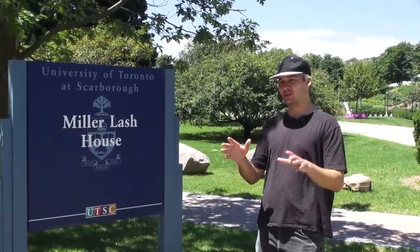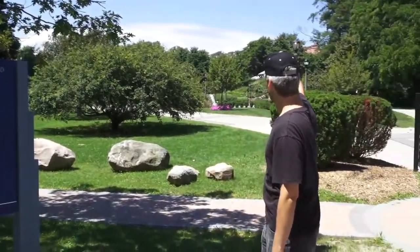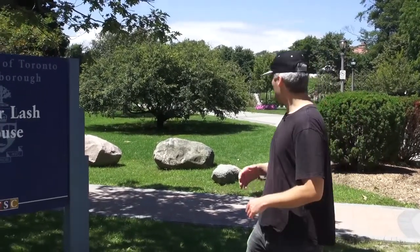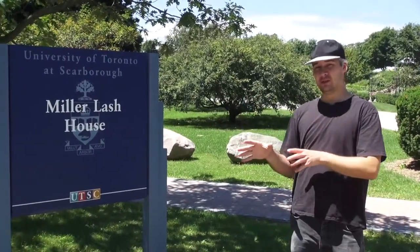Here we are at the second location. We're in Colonel Danforth Park, and this park is really interesting because not only is it a beautiful park, but it also has several objects like this one — Miller Lash House, just over there. It's a very interesting place because not only are the pathways leading up to it beautiful and scenic, but Miller Lash House itself is versatile: you can have your photo shoot, your ceremony, and even your banquet hall party there instead of a traditional hall.